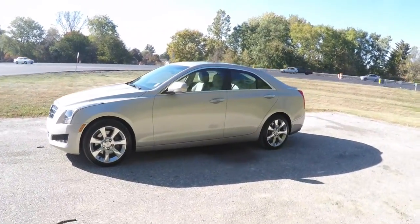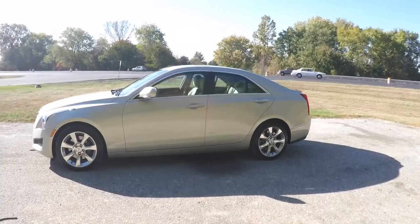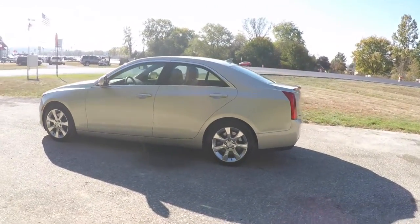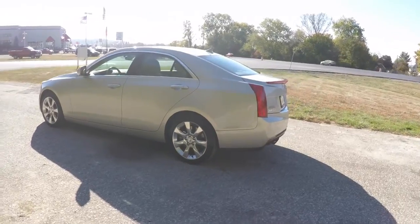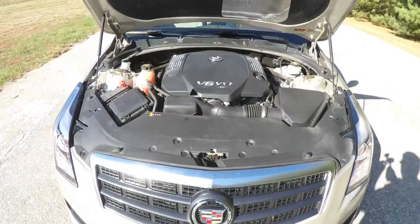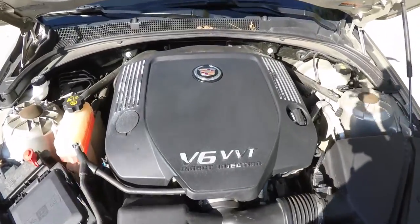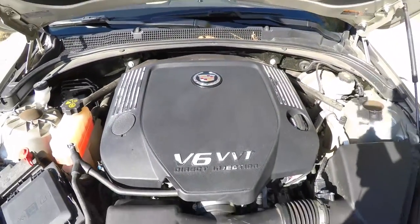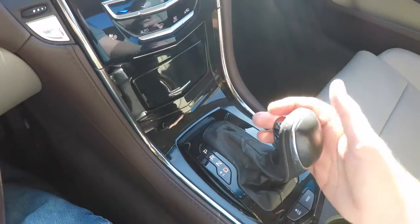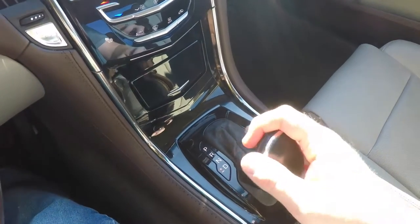This ATS is in Silver Coast pearl coat metallic, and has the light platinum and brownstone perforated leather interior. This vehicle is all-wheel drive and is powered by a 3.6 liter direct injection variable valve timing V6 engine, with a 6-speed Hydro-Matic 6L45 automatic transmission with manual shiftability.